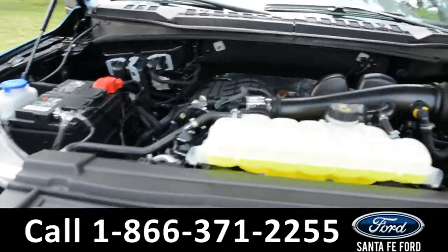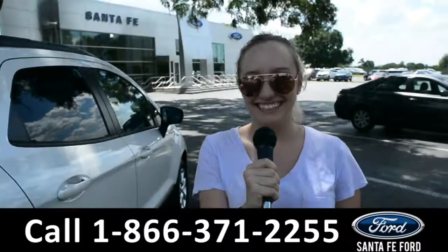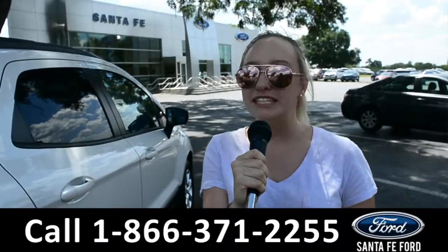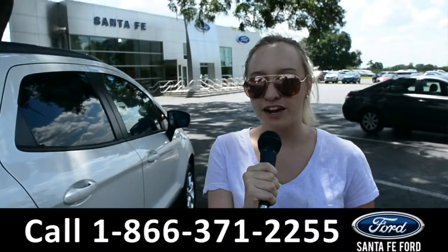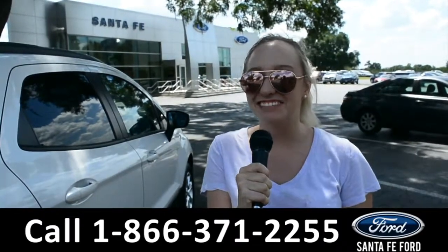Under the hood is a 3.3 liter V6 engine. For more information on this specific vehicle, you can visit us online at SantaFeFord.com or give us a call at the number below. My name's Alyssa — thanks for watching.